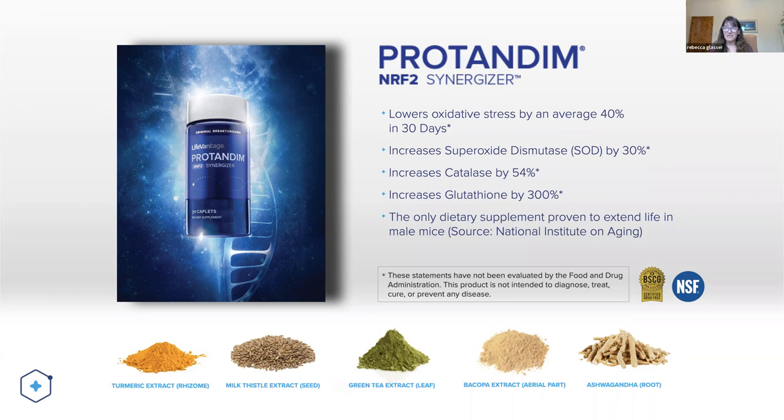What are some of those survival genes? Antioxidant enzymes. This has been shown to increase SOD — an antioxidant enzyme — by 30%, increase catalase by 54%, and increase glutathione by 300% in 120 days. Glutathione is our master antioxidant enzyme. Don't you want to turn these on within your body?